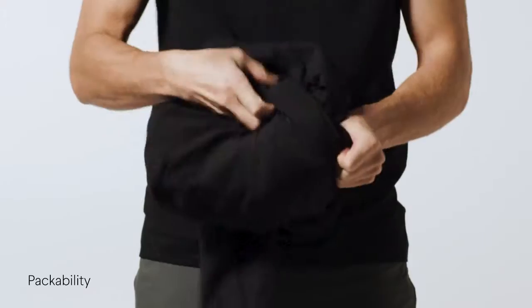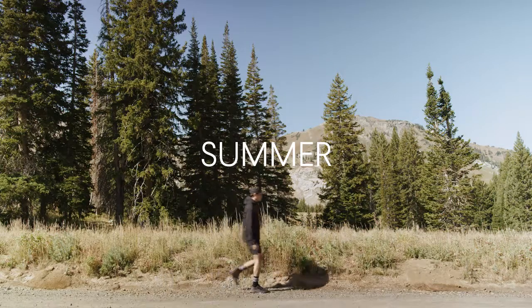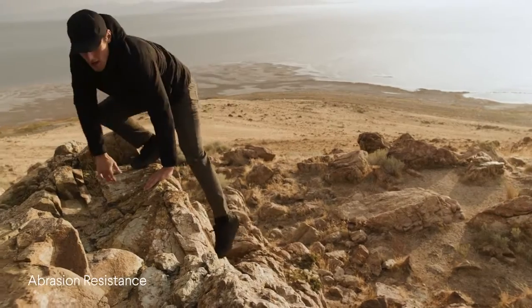Extreme 360-degree stretch for unlimited movement, incredible packability to fit any bag, temperature-regulating warmth for any season, and abrasion resistance to last for years.